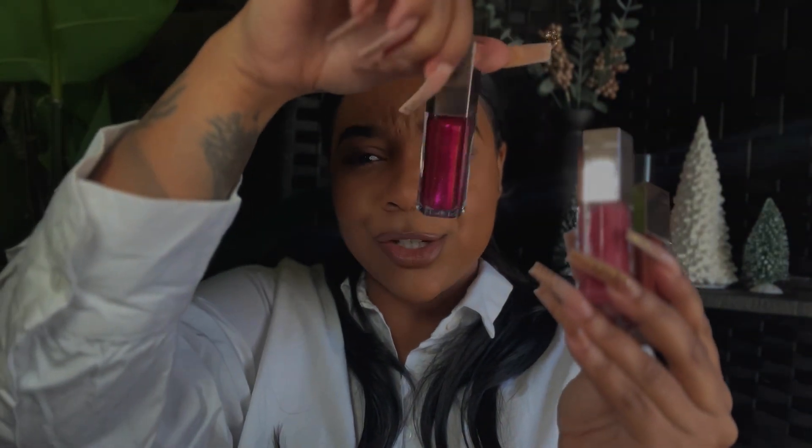I'm going to swatch these on my lips — no liner, just the standard shade so you guys can actually see the color payoff. I want to stick true to what the color is. Let me take my lipstick off right now — got a wet wipe, not a dry one. Now the lipstick is off, let's get into these Gloss Bomb shades!